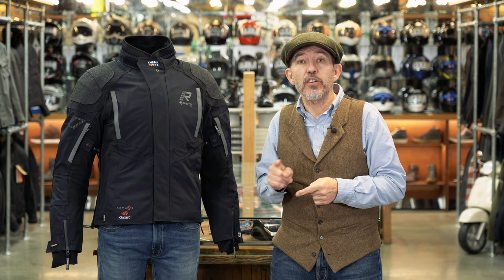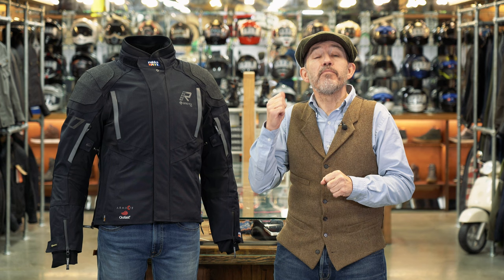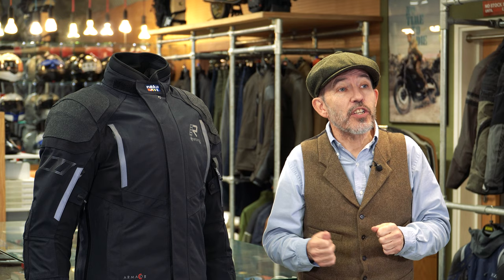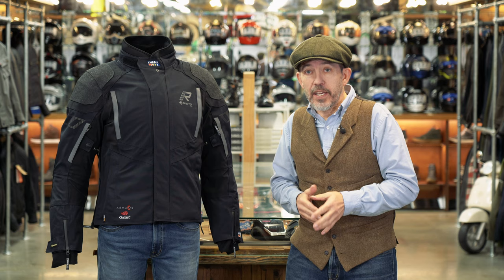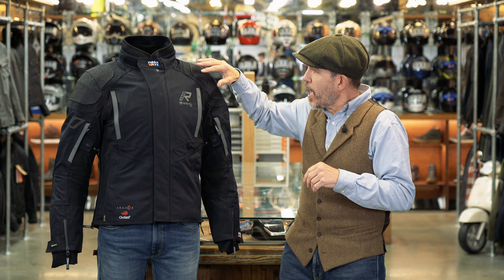The Kingsley is the most expensive textile jacket in the Rukka range, but that does not mean it's the best or nicest to wear. It was produced at the behest of the UK market specifically for the Metropolitan Police, although all their riders would actually prefer to ride in the much more comfortable Nivala. But the health and safety people at the Met insisted on a double-A rating, so the Kingsley was born. The problem was that by the time it was released it was too expensive for the Met, so they ended up with the much cheaper entry-level Rukka Calyx jacket. There's nothing wrong with the Kingsley.